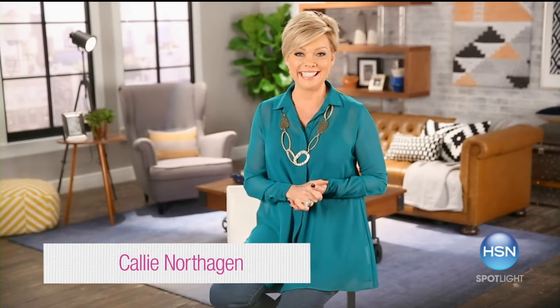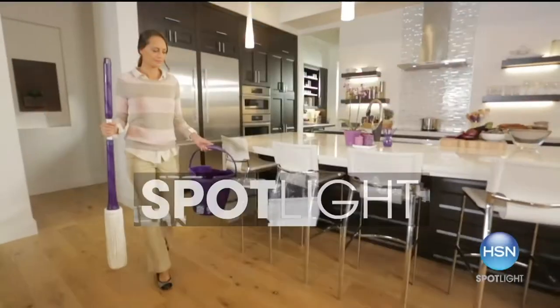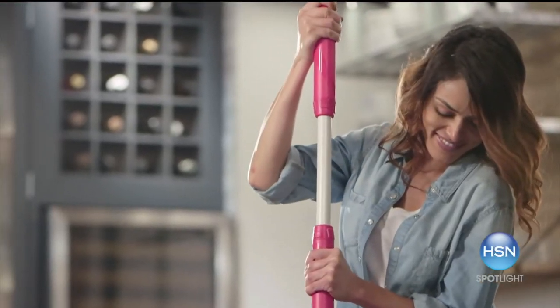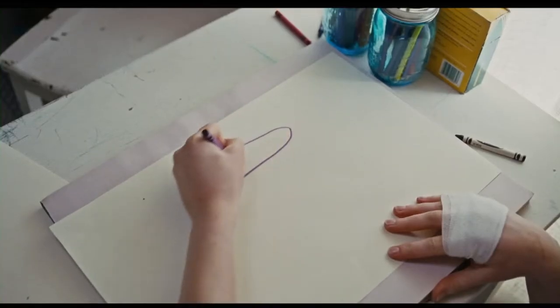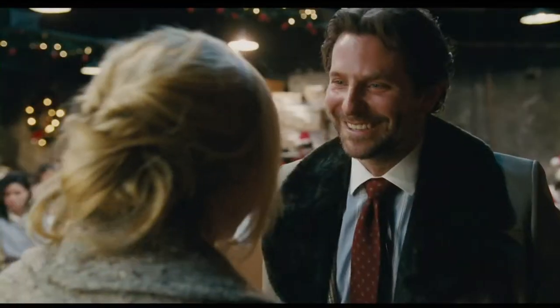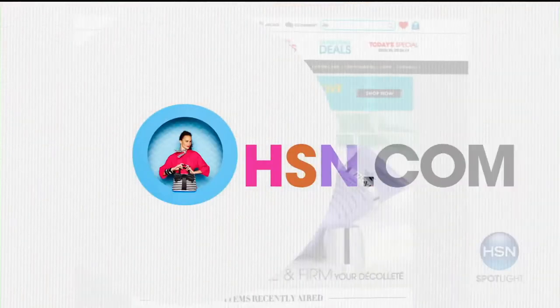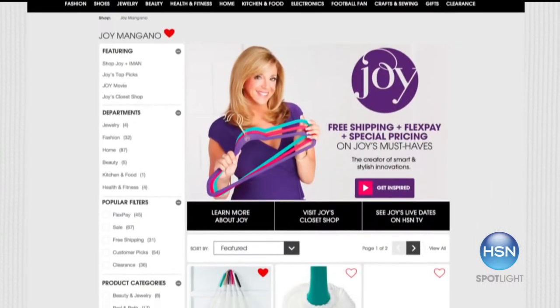Award-winning inventor Joy Mangano has made history again on HSN with the relaunch of the new and improved Miracle Mop, selling over 210,000 mops in one day. Joy's life story was the inspiration behind the 20th Century Fox film 'Joy,' starring Jennifer Lawrence, Robert De Niro, and Bradley Cooper. Director David O. Russell became an HSN customer calling into Joy's live show. Find more joyful discoveries and shop HSN.com — search 'Joy' to learn more.